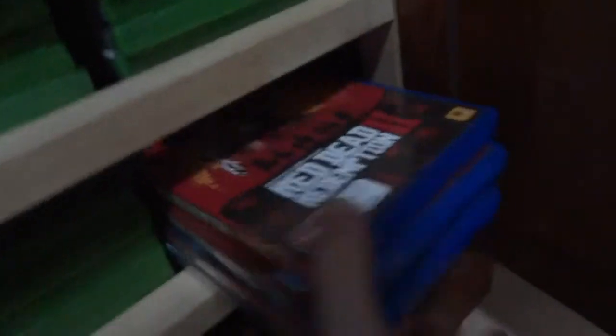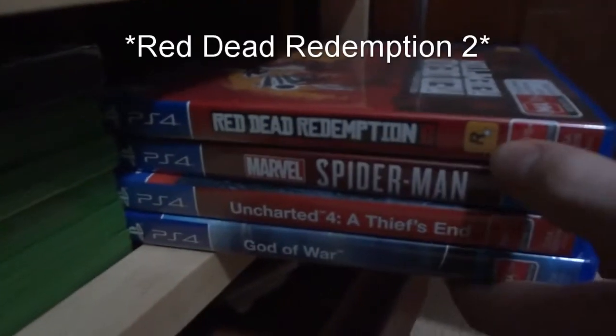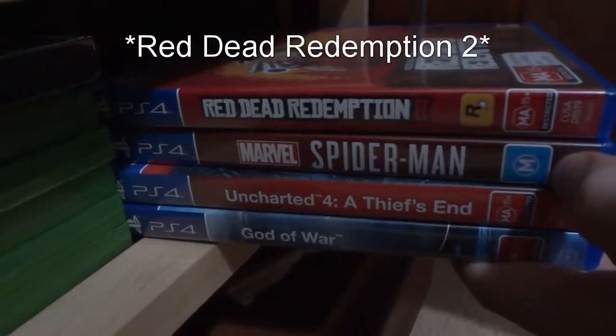Over to my PS4 games: Red Dead Redemption 1 which I'm currently playing, Spider-Man — completed — Uncharted 4 — completed — and God of War, which I haven't started yet because I kinda want to finish Red Dead Redemption 2 first.